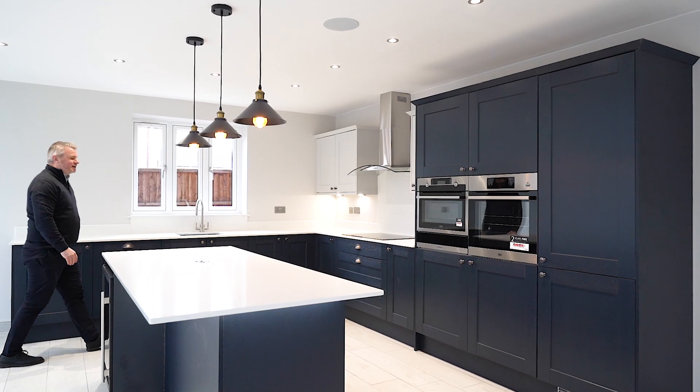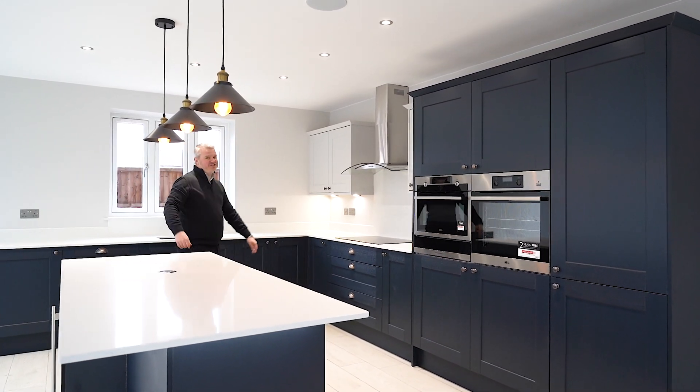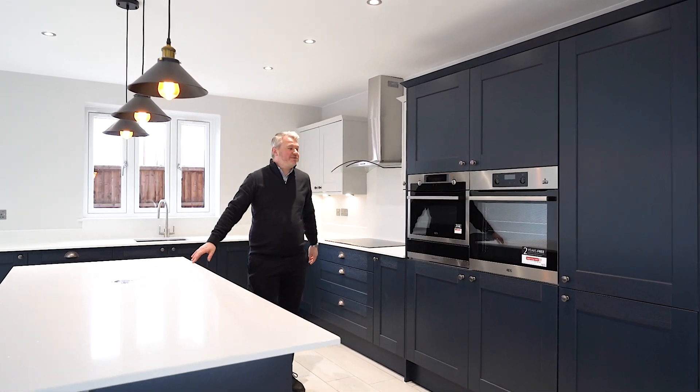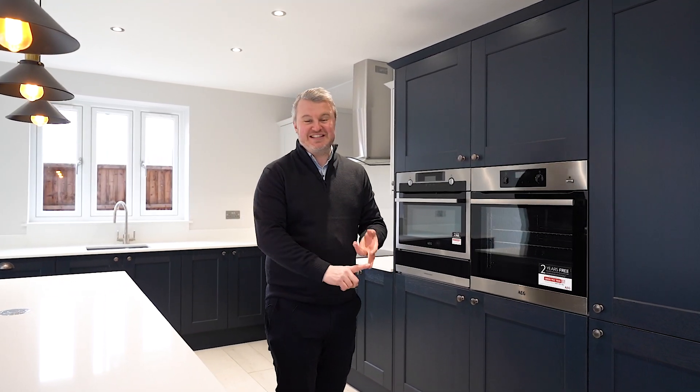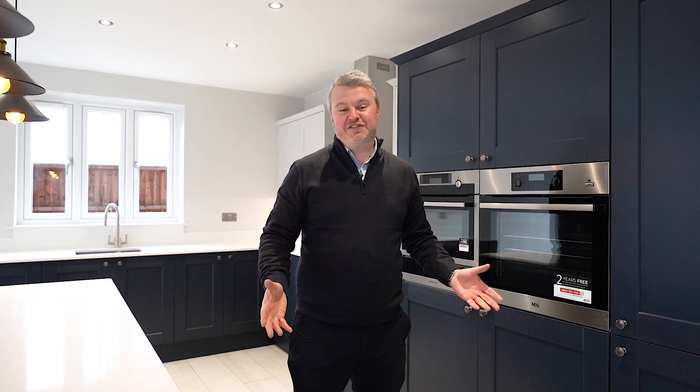As you can see, these houses have been finished to the highest possible specification. They have quartz worktops, AEG integrated appliances, log burning stoves, CCTV, Worcester boilers, and underfloor heating throughout the ground floor as well, so it'll save you tons of money on your energy bills. They're everything that you'd want in a perfect family home. Come and take a look at the rest of the house.